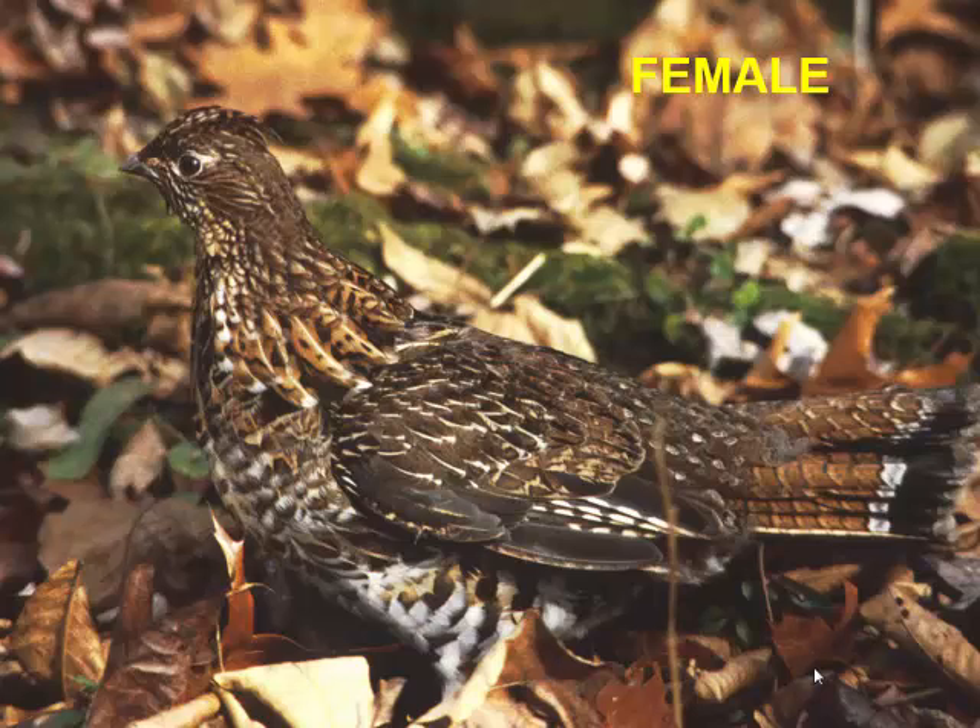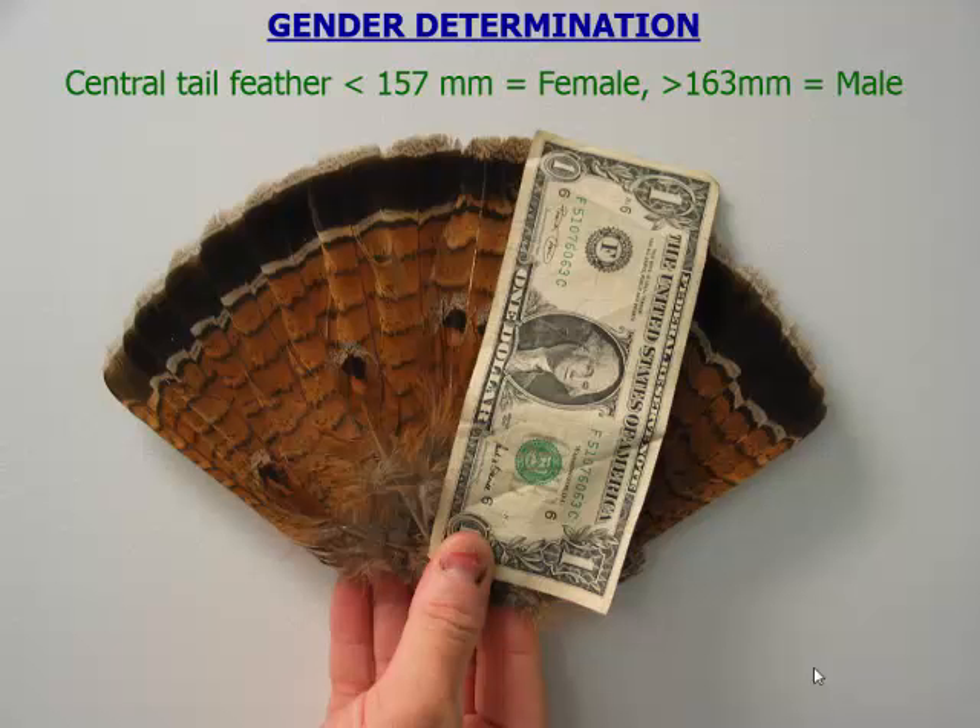This is the male — it's got the ruff, which is this little feather patch here. When you see a bird in the forest, it's almost impossible, unless you see a male strutting or on a drumming log doing its courtship display, to tell males from females. But in the hand — it is a game bird and we do have hunting season — we can tell whether we have a male or female by the length of the central tail feathers. The central tail feather for a female is typically less than 157 millimeters, about the length of a dollar bill, and males are going to be longer.